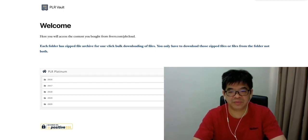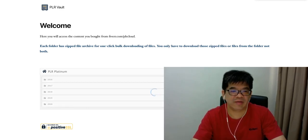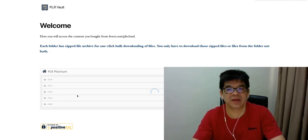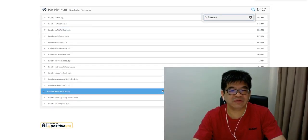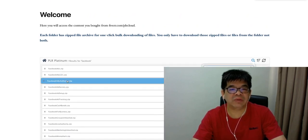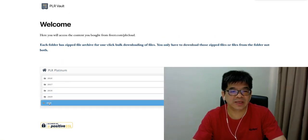This is really user-friendly and searchable. They can even search by keyword — for example, they search for the keyword 'Facebook' and all the Facebook-related content, whether e-book or video, will be shown. You can see it's a whole chunk of Facebook-related content, and I'll be uploading more in subsequent months.